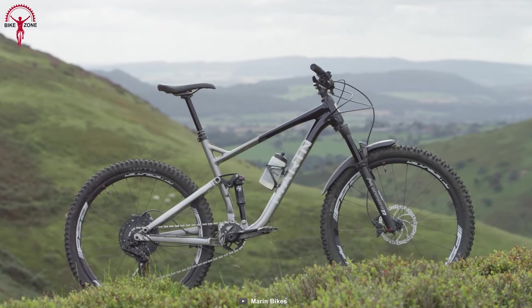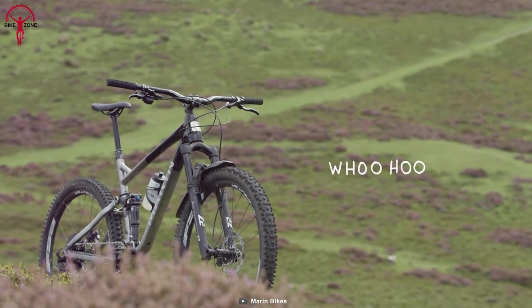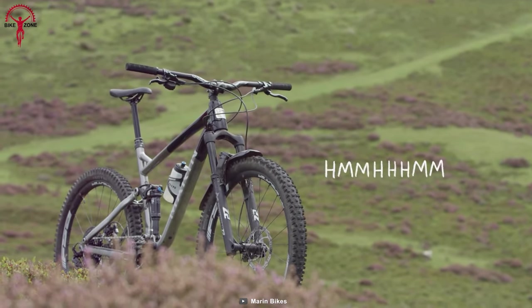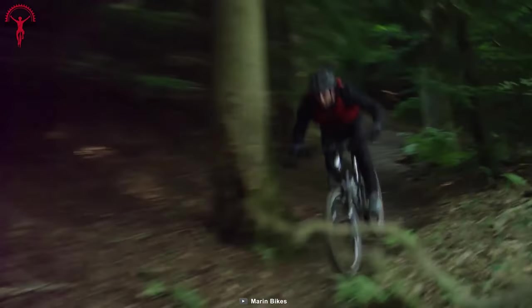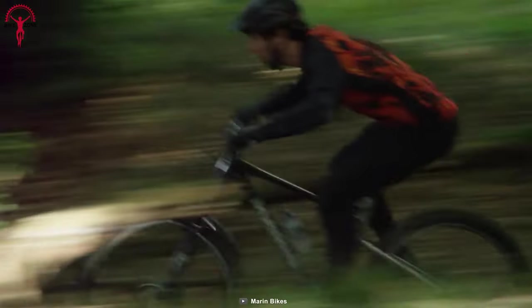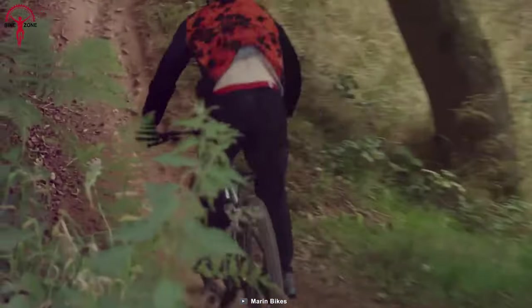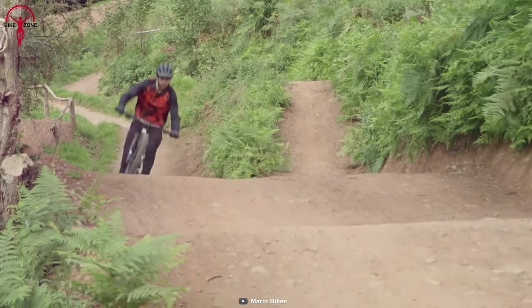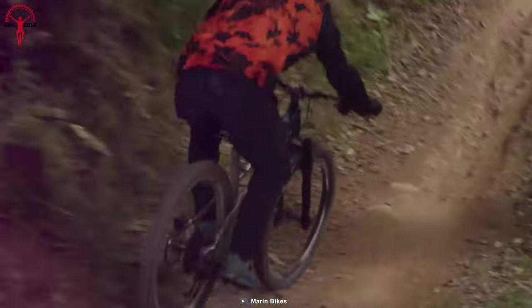This bike boasts a modern trail geometry with a slack head angle, a low bottom bracket, and responsive wheels — a combination that makes it a nimble and agile companion for rush rides. The internal routing keeps things sleek and clean, while the enhanced chain stay and seat stay protectors ensure a quiet ride. Gear up, hit the trails, and experience the pure joy of shredding with the Rift Zone 27.5.